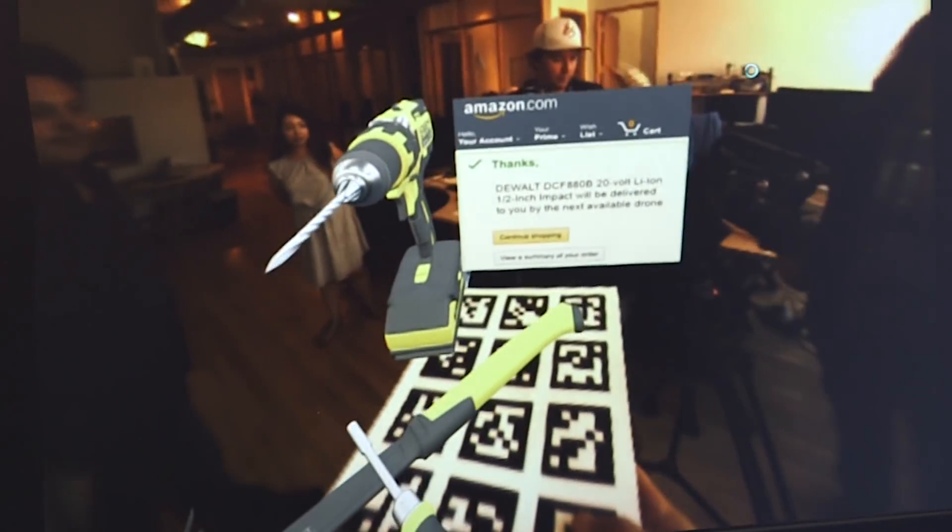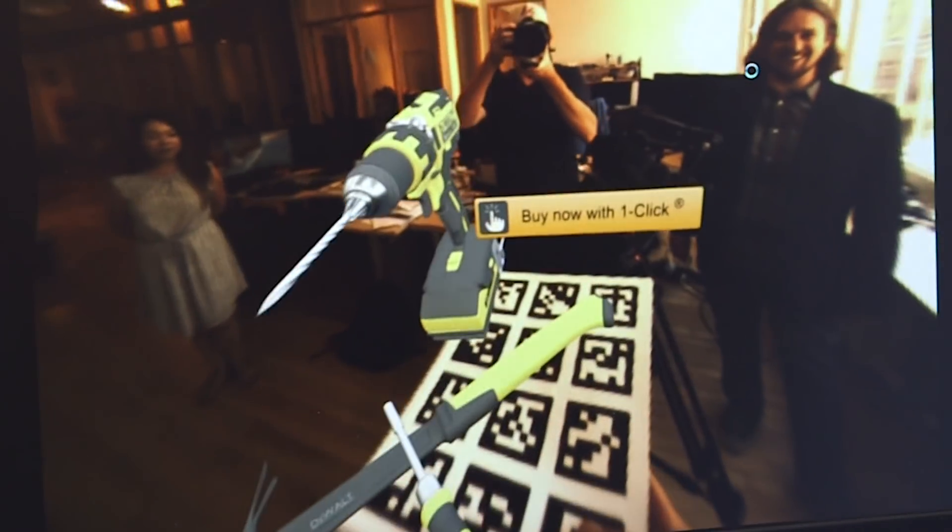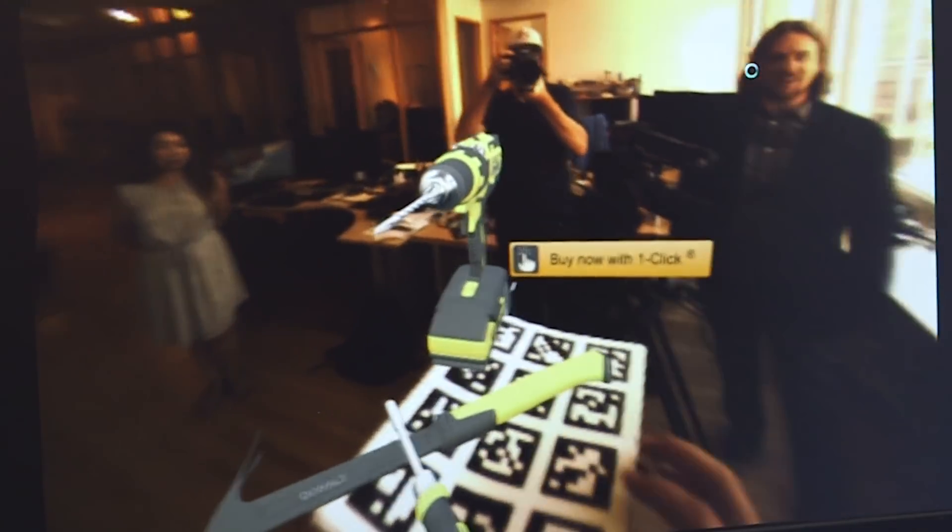On top of that, we have best-in-class AR. Other AR devices have a very narrow field of view. We have 120 degrees field of view, which is the natural stereoscopic view of the human brain, so we maximize the 3D stereoscopic experience.